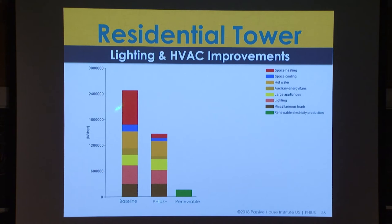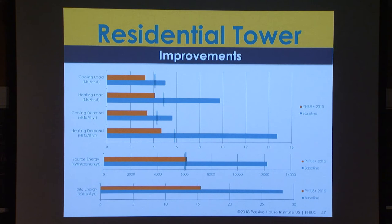This is how we were able to crunch the energy down from basically what was the baseline designed to meet code in Chicago. After we were done, we were down here — fairly easy, really, as far as we could tell.